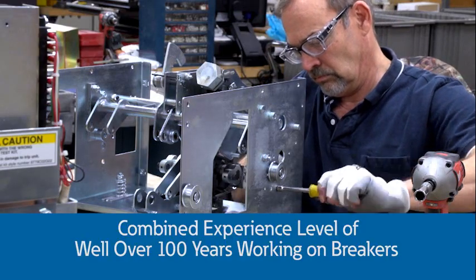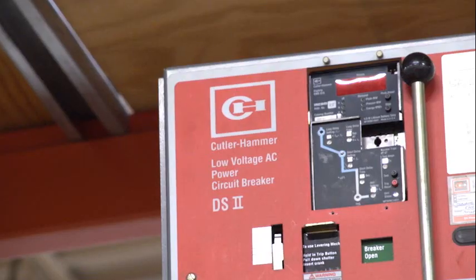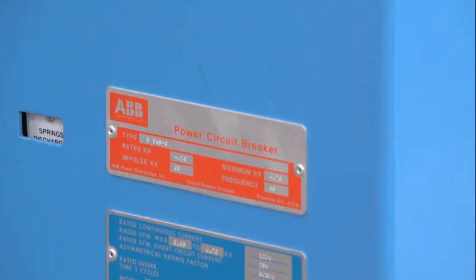Our dedicated technicians are unmatched in the industry with a combined experience level of well over 100 years working on breakers from our Eaton heritage like Westinghouse or Cutler Hammer, as well as all other breaker manufacturers like GE or ABB.